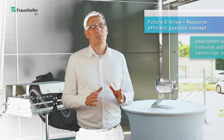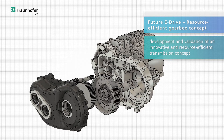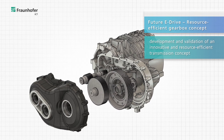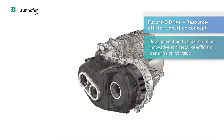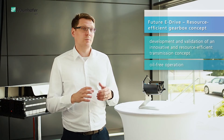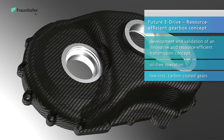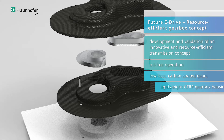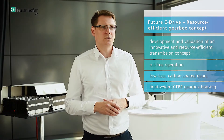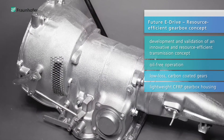One of our current projects is the project Future eDrive. It focuses on the development and the validation of an innovative and resource efficient transmission concept for the next generation electric vehicle. Some of the highlights within this project are for example the 100% oil-free operation of the gear set, and the super light carbon reinforced composite housing which we have for the transmission. This reduces the weight by more than 25% compared to the state-of-the-art aluminum solution.